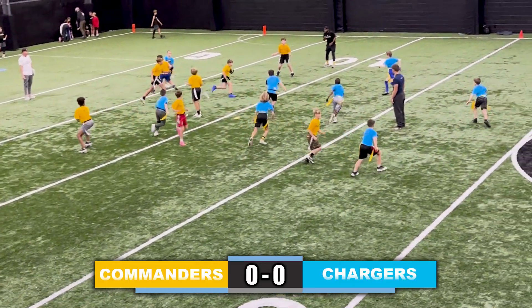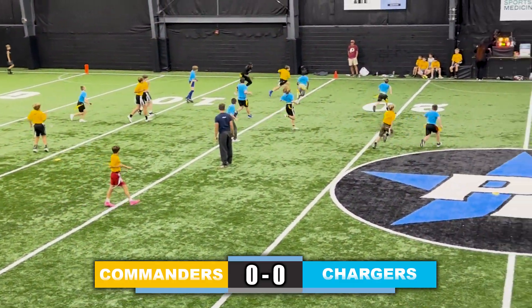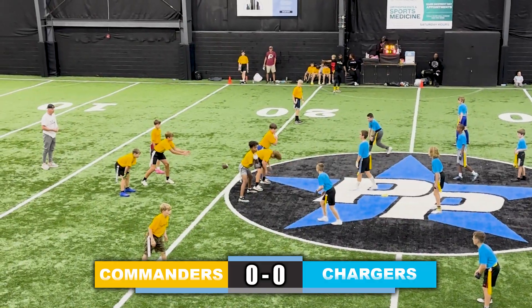We have our 5th and 6th grade highlights, Commanders taking on the Chargers. Commanders with the ball, great run to start off the video.